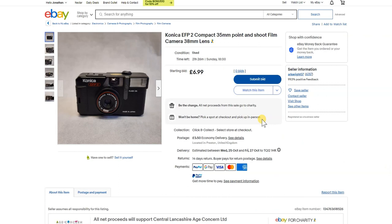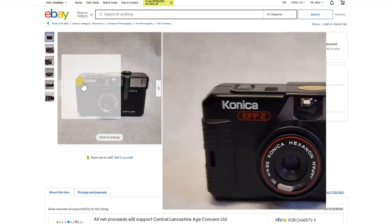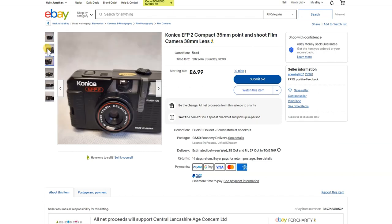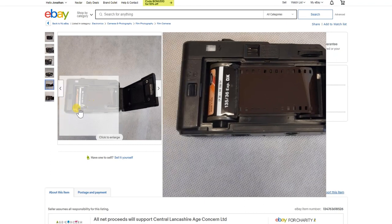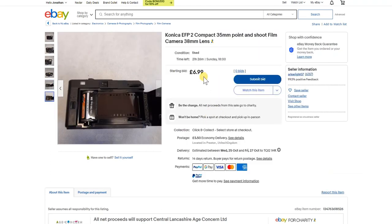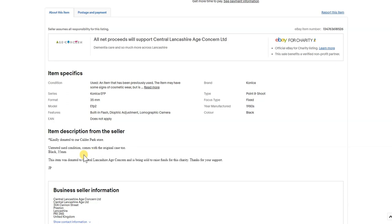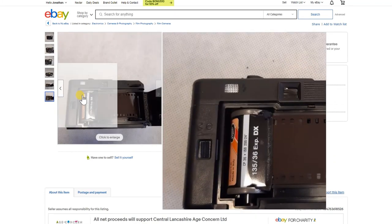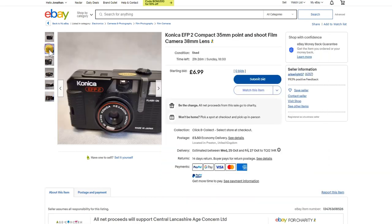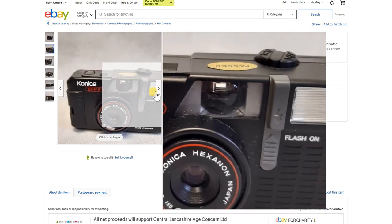Are you looking for a small point and shoot? Here's a Konica EFP2 with a 38mm fixed lens — a nice little camera. Konica are renowned to be a good make, though the light seals are definitely dodgy and need replacing. It's got no bids at £6.99 — about ten dollars — from the same charity, untested. It doesn't use DX coding and you can adjust the ISO on the front of the lens, which is a nice feature.